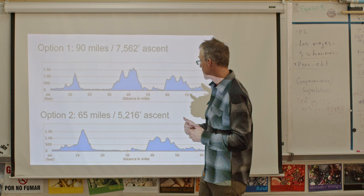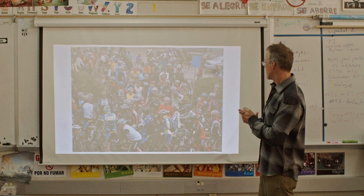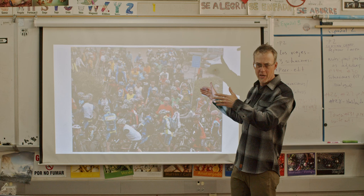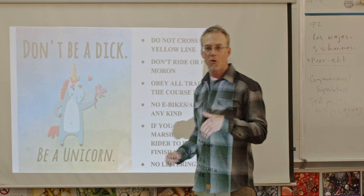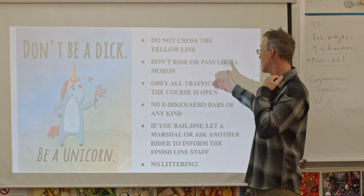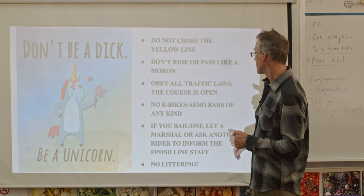This is the shorter course, which has the Sweetwater climb and descent and does not have Fort Ross. For staging, it's important that when you're staging at the Mill District start area, we're able to exit quickly. Some rules of the road: don't be a jerk, be a unicorn. No crossing the yellow line. Do not ride or pass dangerously — don't take risks and don't pass people in situations that aren't going to be safe. Obey the traffic laws. The course is open. There are still no e-bikes or aero bars — neither one of those are allowed.